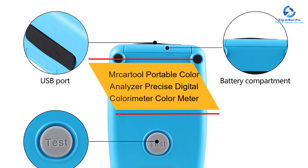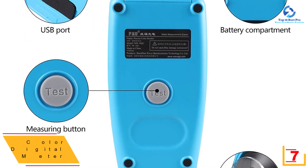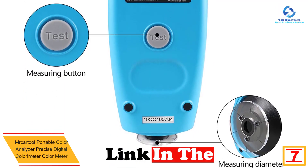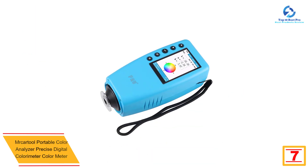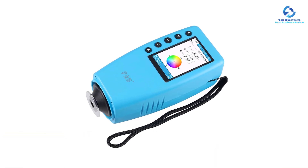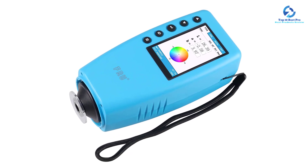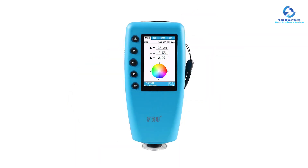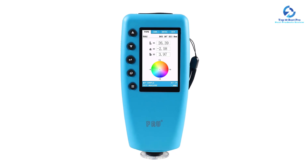At number seven we have the Mr. Cartul portable color analyzer precise digital colorimeter. It is of high quality and professional, with a good design and precise features such as stability and portability. It is environmentally friendly and easy to operate. You can apply it in clothing, printing, leather, footwear, and plastics, among other industries. It is very comfortable to observe data because of the actual color screen display.